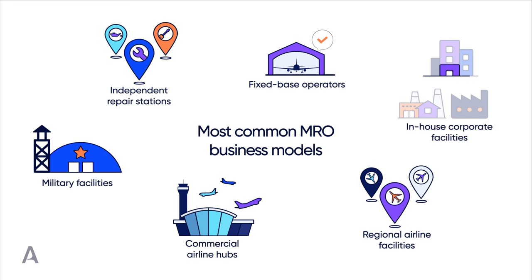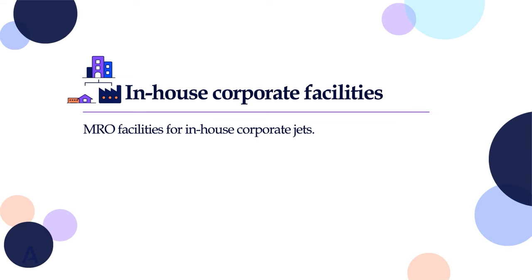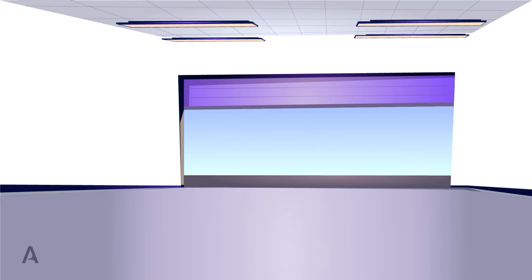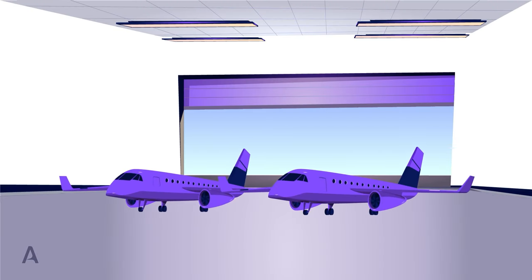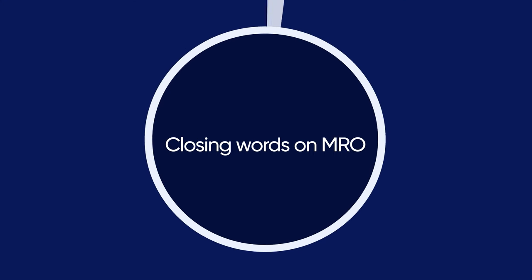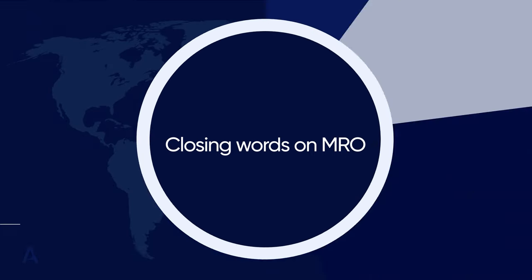In-house corporate facilities: some of the biggest corporations in the world need to have their executives fly around the world on a regular basis. Therefore, they prefer to own and operate their own corporate jets. Of course, these jets also require MRO, so some of these corporations also own MRO facilities fully prepared to maintain their fleet operational. Since this is done in-house, their MRO personnel are available whenever they need them.